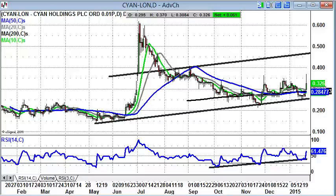Hi, this is Zach Meir from Master Investor with a look at some bulletin board stocks on Thursday, the 22nd of January.